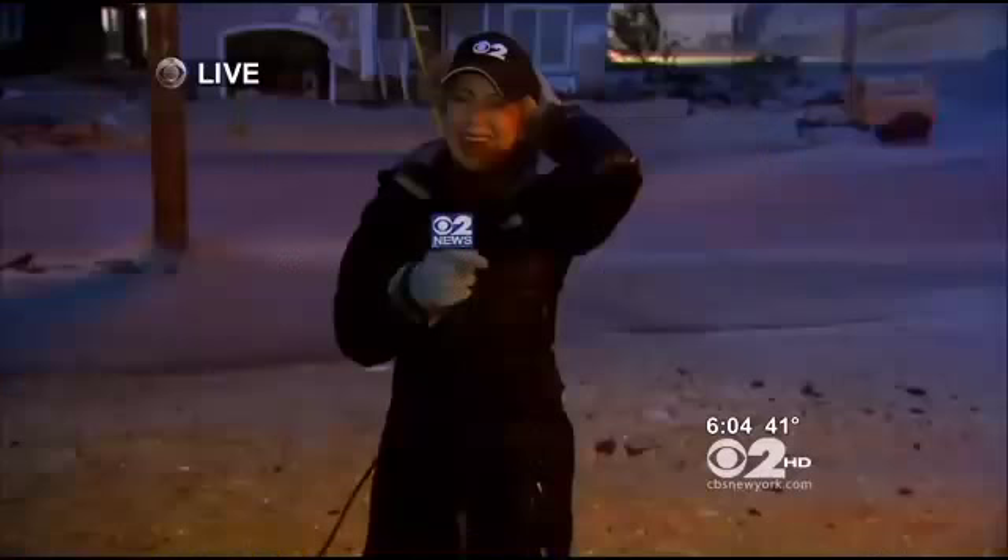CBS 2's Christine Sloan live in Ortley Beach with the wind. We can hear it and see it. Hold on to your hat, Christine. I'm having a hard time holding on to my hat. As you can see, the winds are gusting at around 50 miles an hour. Right behind me, it's swirling around the sand, blowing around debris left behind by Hurricane Sandy.